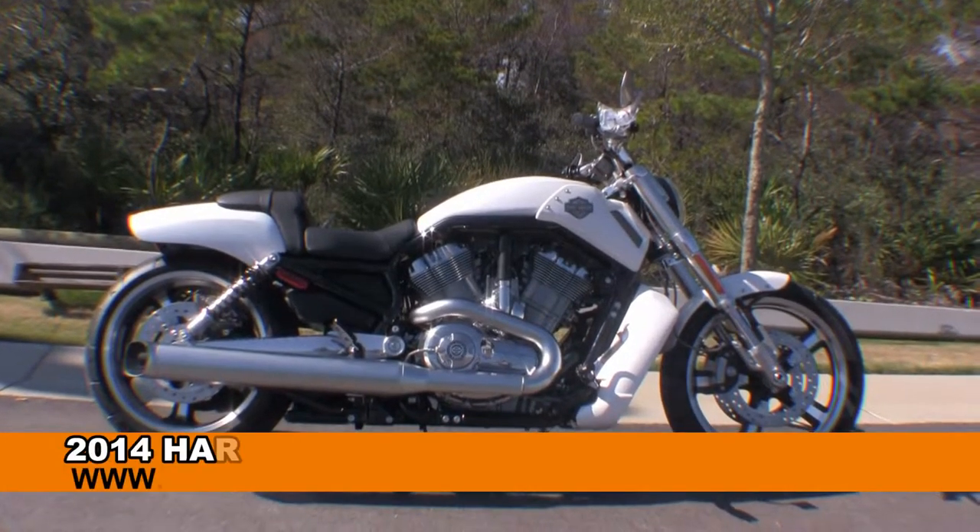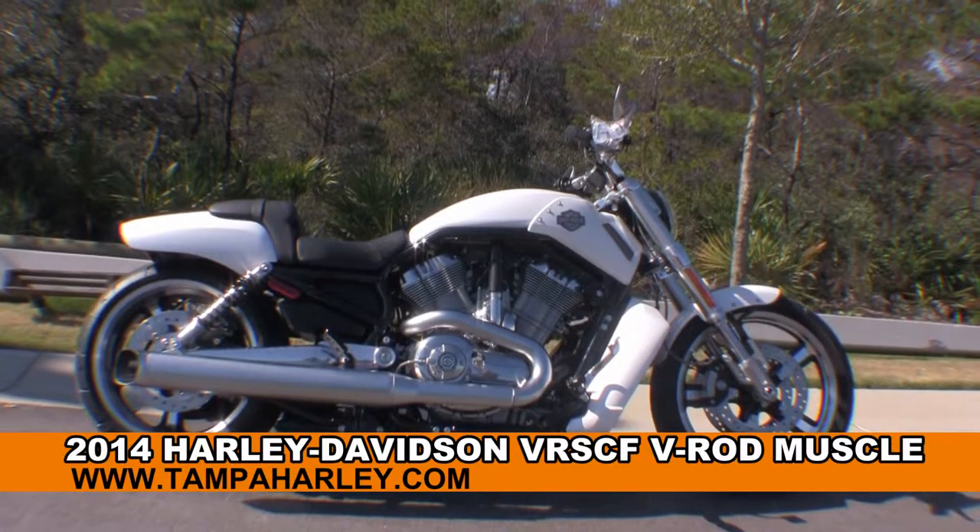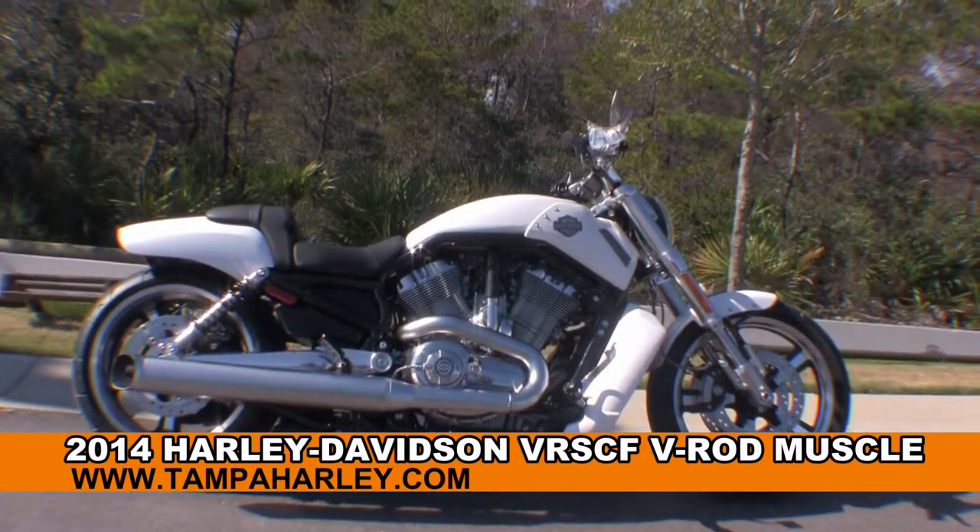Welcome everyone to the world famous Harley-Davidson Panama City Beach. Today I have for you this immense brand new 2014 V-Rod Muscle.